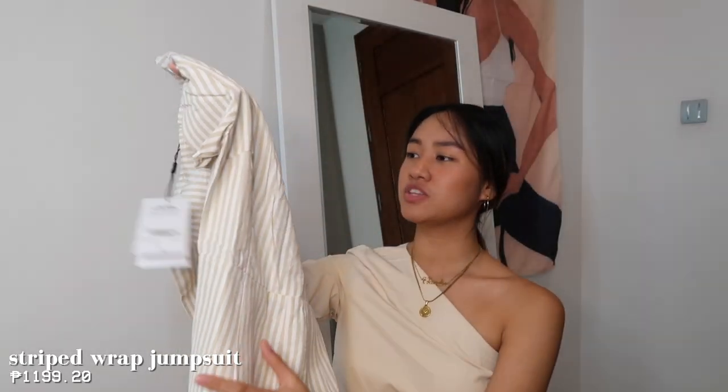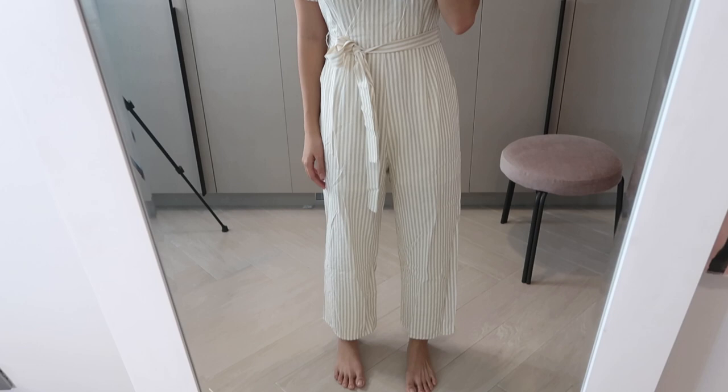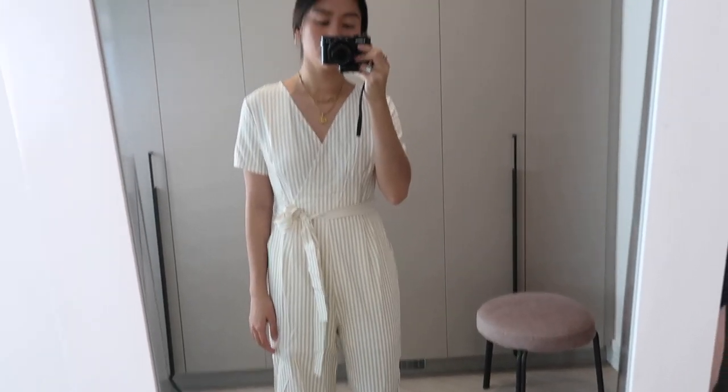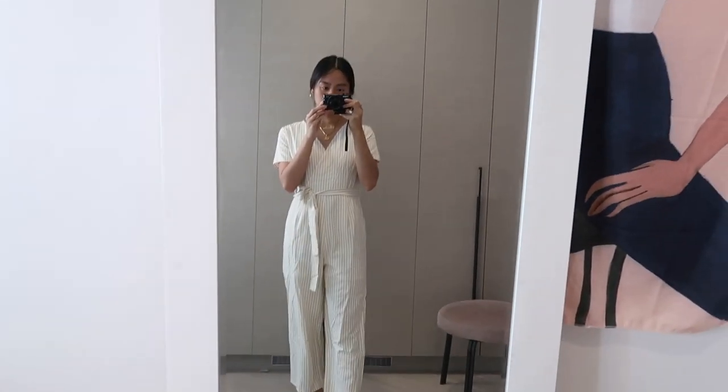Next item from Pomello is this striped jumpsuit. Yellow and white — or actually cream and white — are the colors. I love this so much. It also makes you look taller. I didn't have a striped jumpsuit yet, and the color is so cute. Super love it! It comes with a ribbon as well.